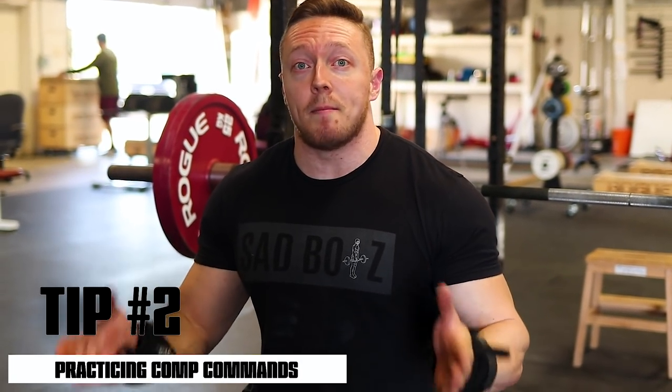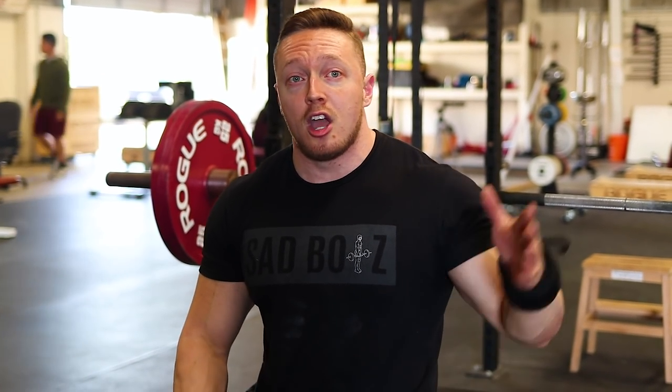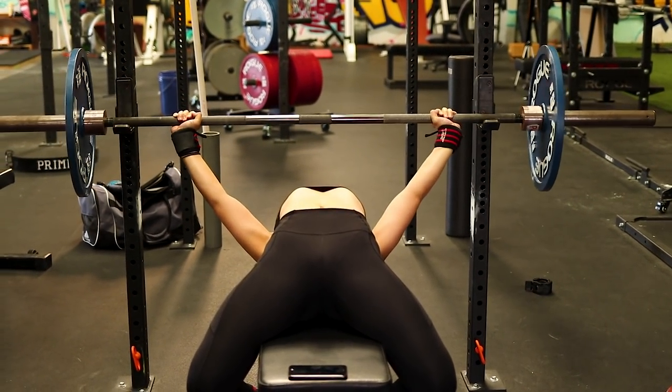That's tip number one. Tip number two: practice competition commands. You'll see in this video I splice in Kristin practicing her press commands. Even though she always trains with a pause on the chest — whether she's doing eight reps or one rep — it is very different to hear an audible command on the bench press and have to wait for it than to just press under your own leisure after doing your own style of pause.